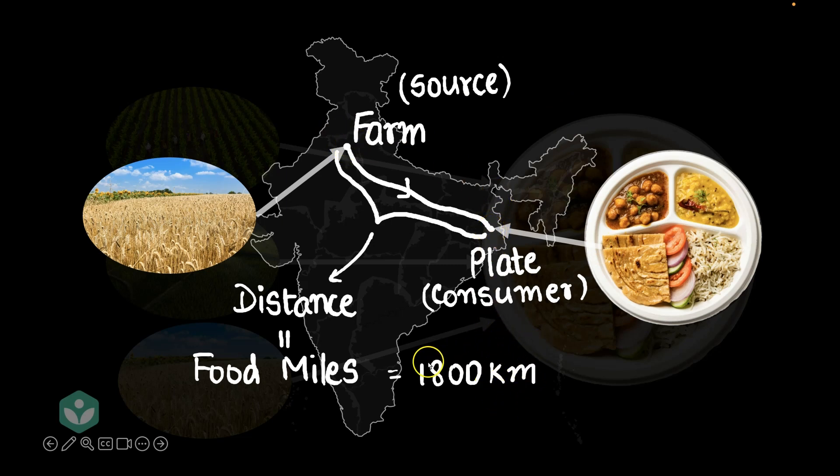Of course, I'm writing them in kilometers, and though the word says miles, I'm still going to stick to metric units. So let's take another example and try to analyze this a little more.